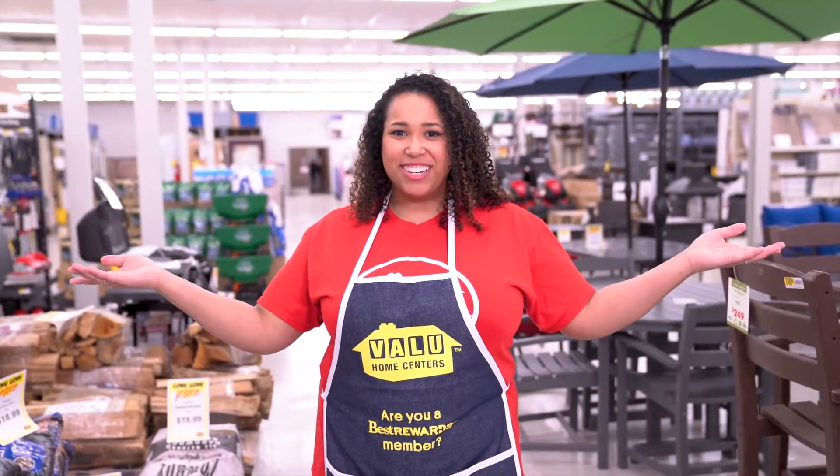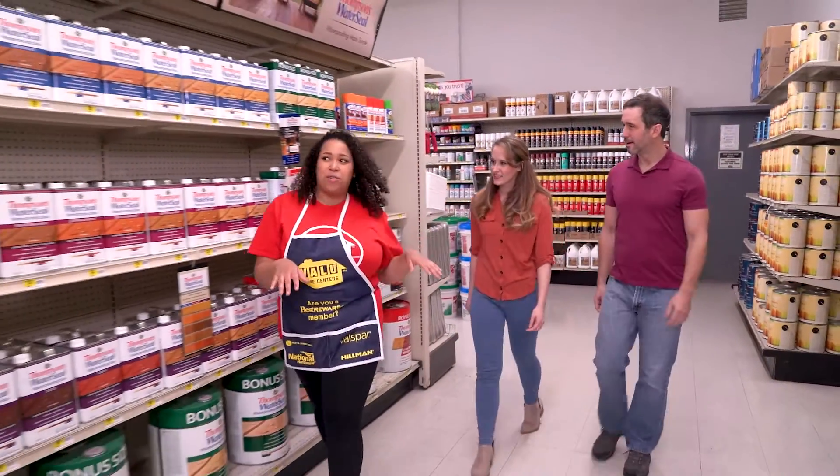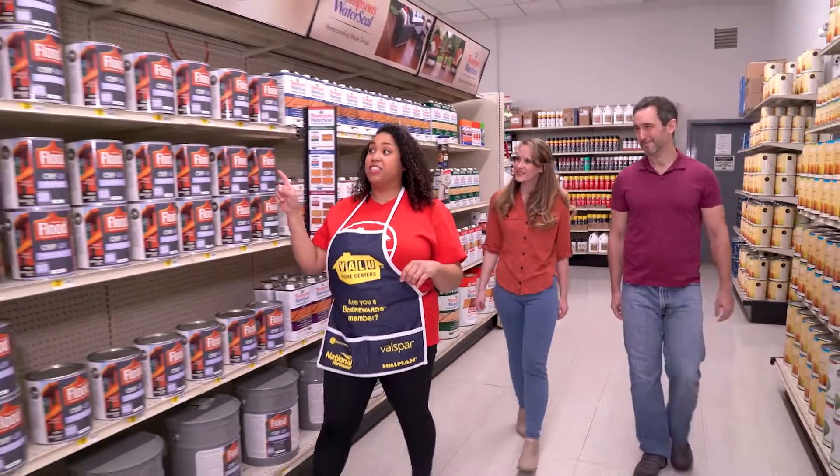Value is your neighborhood home center. We have the perfect stain to spruce up your home. Our Flood Pro Series is our most popular.